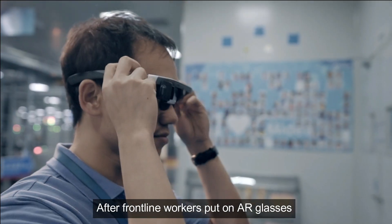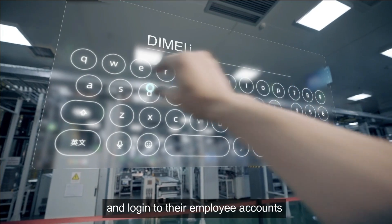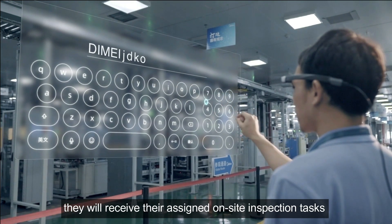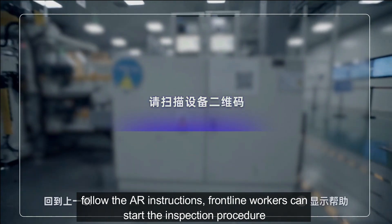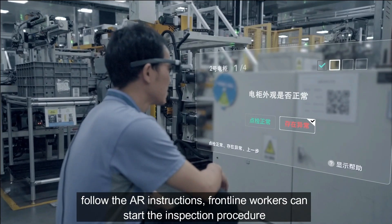After frontline workers put on AR glasses and login to their employee account, they will receive their assigned on-site inspection tasks. Following the AR instructions, frontline workers can start the inspection procedure.